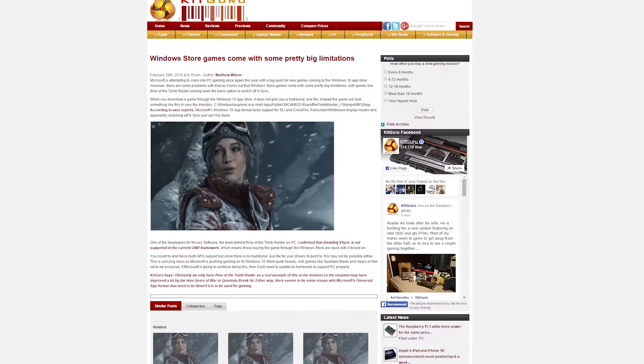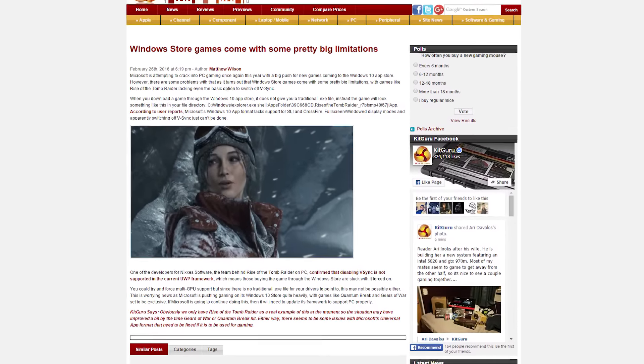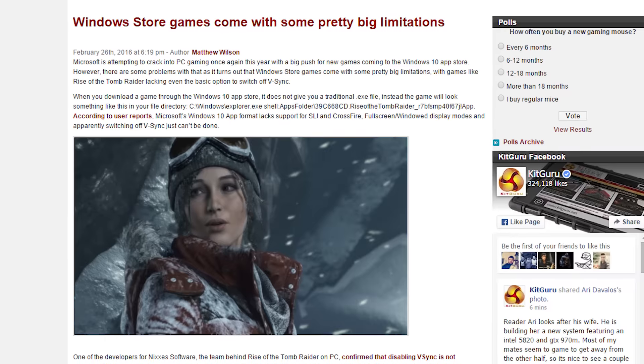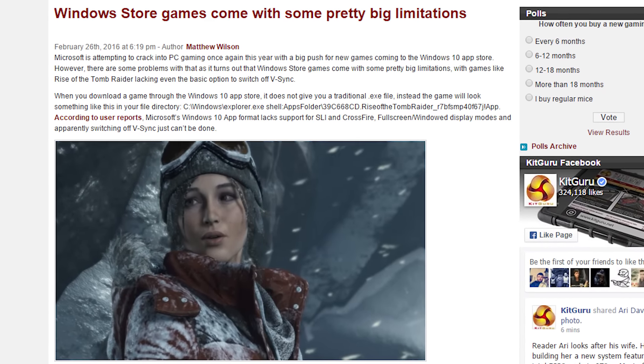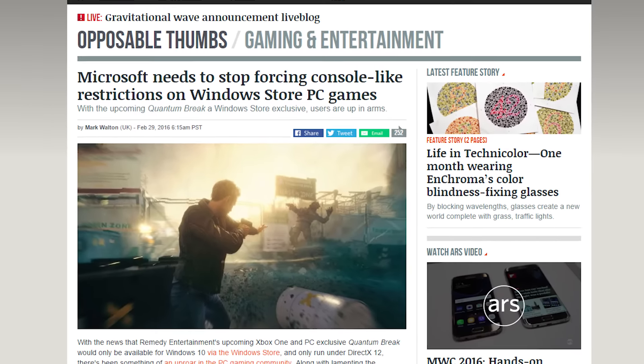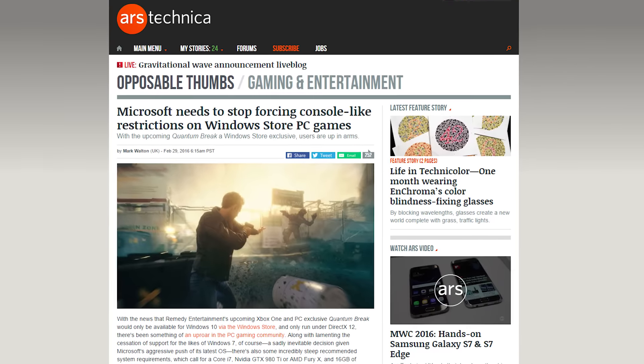There's still the Pi Zero available for five bucks as well if you want the no-calorie version. Microsoft has tried to make a big deal out of supporting the PC community in the last couple years, but now some gamers have noticed some stark limitations on the Windows Store version of Rise of the Tomb Raider. V-Sync is forcibly enabled with no off option, there's no SLI or Crossfire support, there's no .exe file so you can't even add it as a non-Steam game, the only screen mode available is borderless full screen, and it doesn't work with FRAPS or custom mouse binding software.